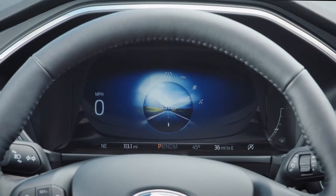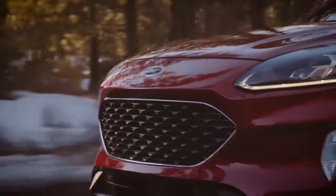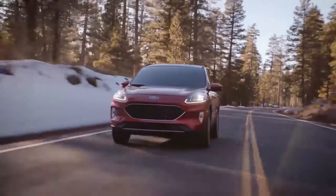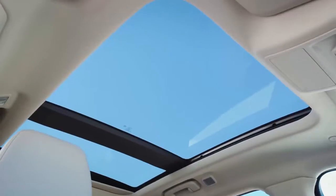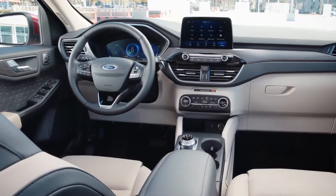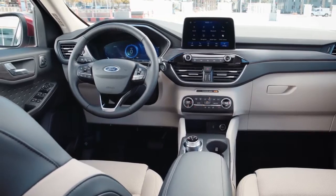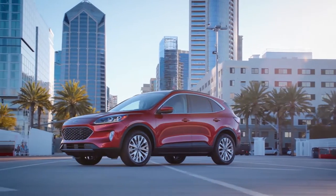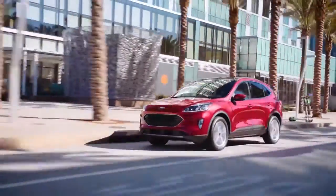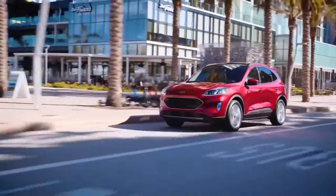The Escape offers a wealth of unique features that tie together convenience and comfort no matter where you're headed. There's the available panoramic vista roof that extends more natural light to all occupants, the available heated steering wheel to keep your hands warm on the coldest days, available SiriusXM satellite radio and navigation with SiriusXM Traffic. Stop by today and get behind the wheel of the Ford Escape.